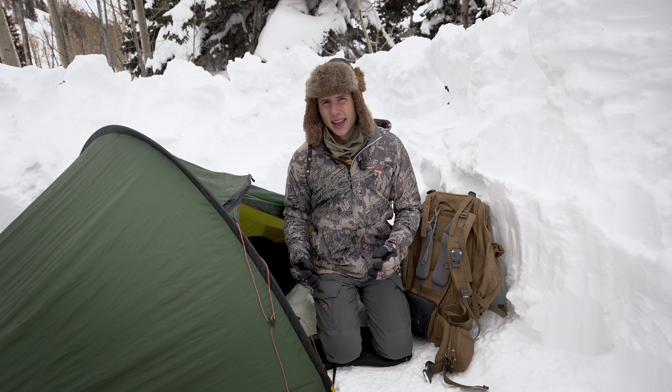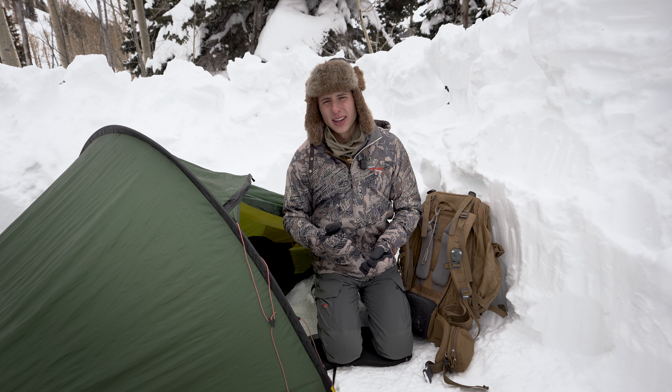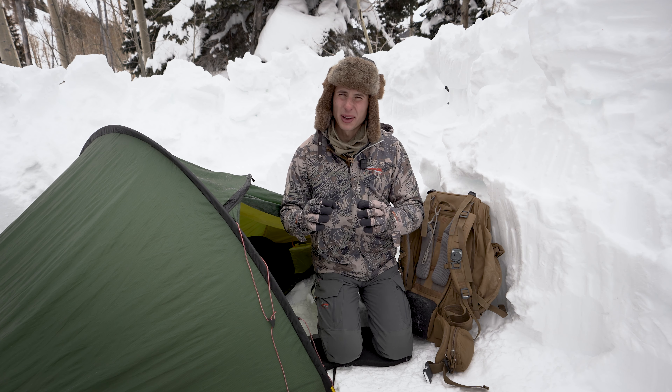I used to be under the mindset that in a three season tent, if you set it up properly, had good guy lines, and found a good sheltered spot, you could use a three season tent for most situations. That's somewhat true, but I've changed my viewpoint because I've been in enough nasty situations with a three season tent where the extra two pounds and extra pack space would have been a hundred percent worth it to have a truly bombproof tent, versus something I was just barely getting by with.